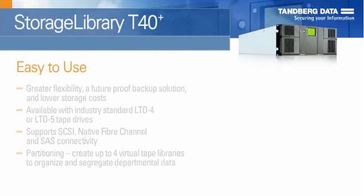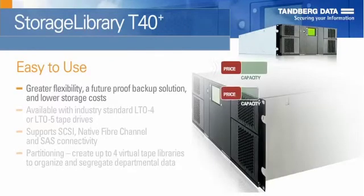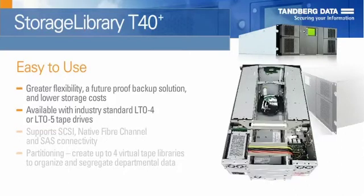The T40 Plus meets the needs of users that require greater flexibility, a future-proof backup solution, and lower storage costs. The T40 Plus is available with industry standard LTO4 or LTO5 tape drives, providing a maximum compressed capacity of 120 terabytes in a scalable 4U form factor.